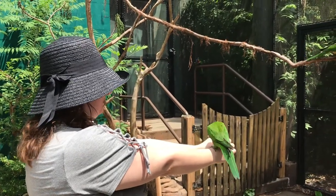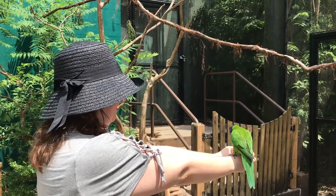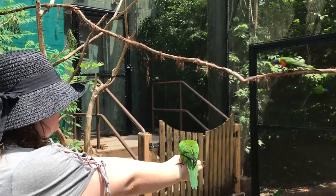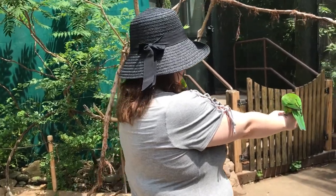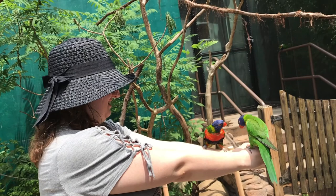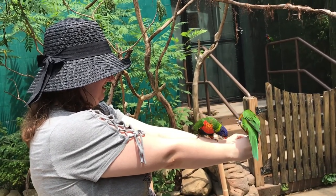Amanda has a cup of nectar. She's going to try to feed the birds. Wow. Is it a bird?